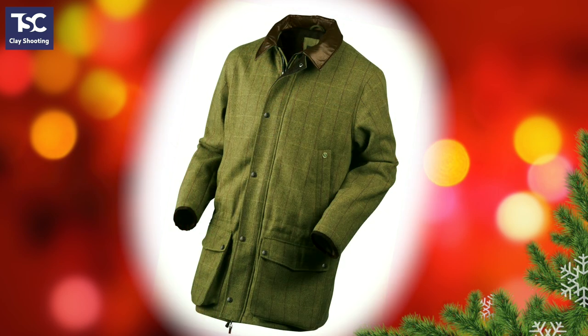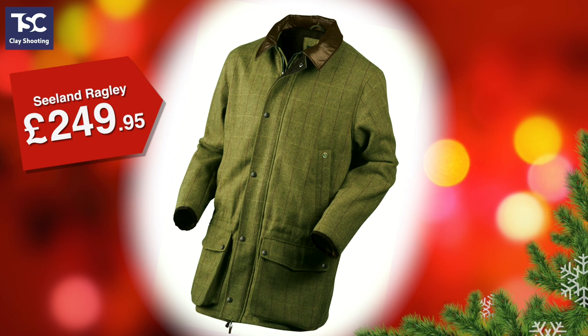Or if it's traditional tweed you're after, here's the Sealand Ragley Coat. It's made of a Scotchgard treated tweed with a waterproof and windproof membrane. And of course there's all the usual hand warmer pockets and big cartridge pockets too. This one is in sizes 48 to 54 and costs just under £250.